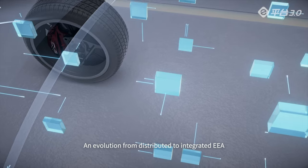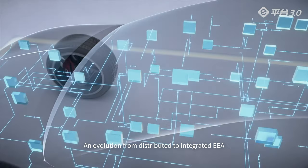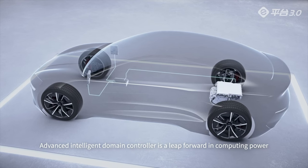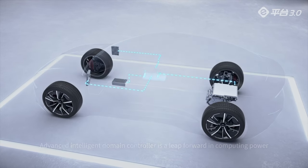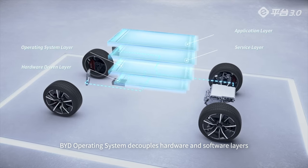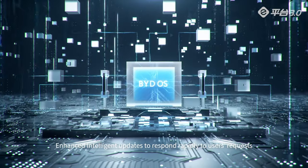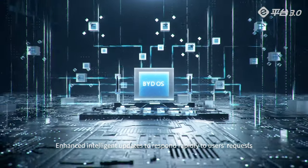An evolution from distributed to integrated EEA. The advanced intelligent domain controller is a leap forward in computing power. BYD's operating system decouples hardware and software layers, enabling enhanced intelligent updates to respond rapidly to users' requests.